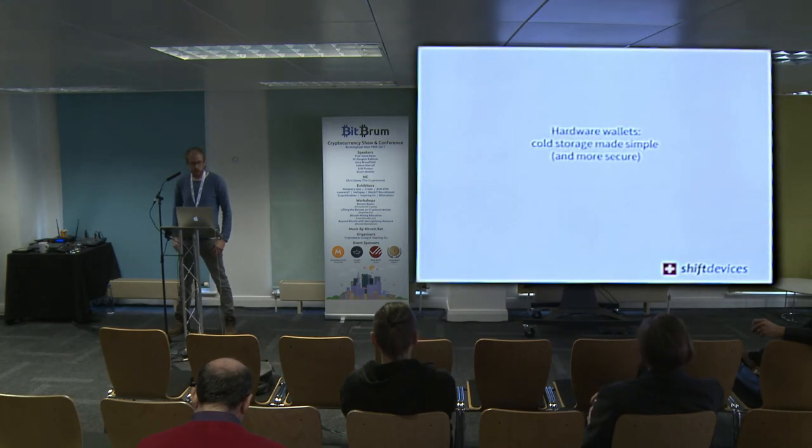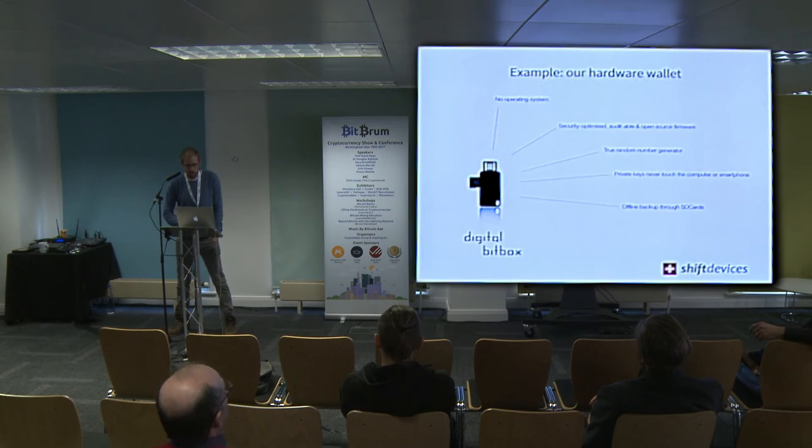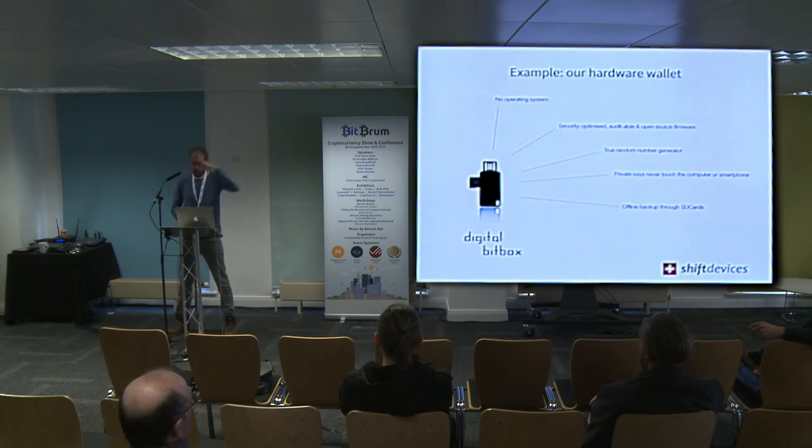Hardware wallets, to put them simply, take cold storage and make it very simple. Our hardware wallet looks like this — you can hold it on a keychain. The idea is you don't want these secrets to be exposed to your computer or the internet. What you do is generate the secrets on the device itself with a hardware random number generator, and you never let the secrets touch the internet.